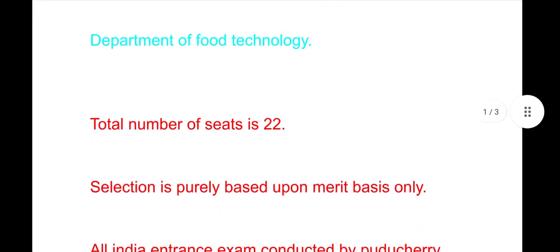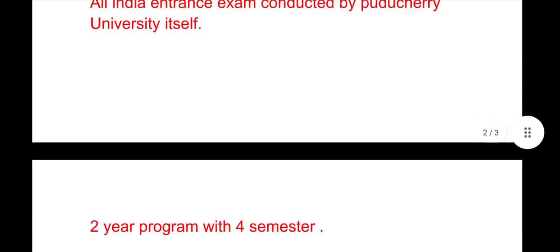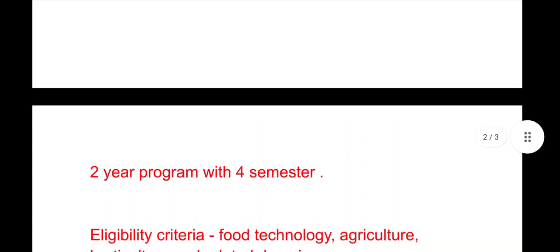Selection is purely based upon merit only. There will be an examination conducted by Puducherry University — an all India entrance exam. The course is two years with four semesters. There will be research and project work in the fourth semester.